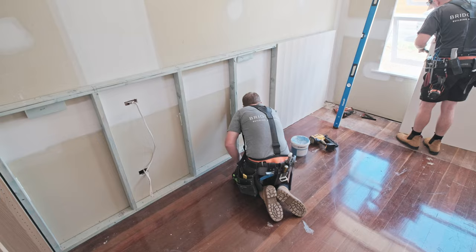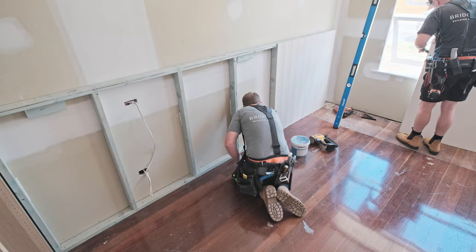Next up we renovate our main bedroom including a custom-made bed head and built-in wardrobes. Stay tuned for next episode as we reveal this gorgeous new space.